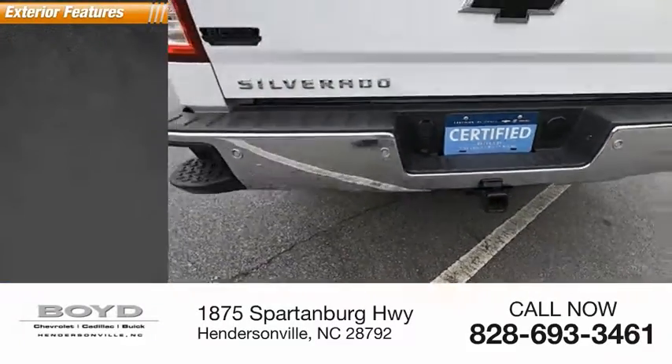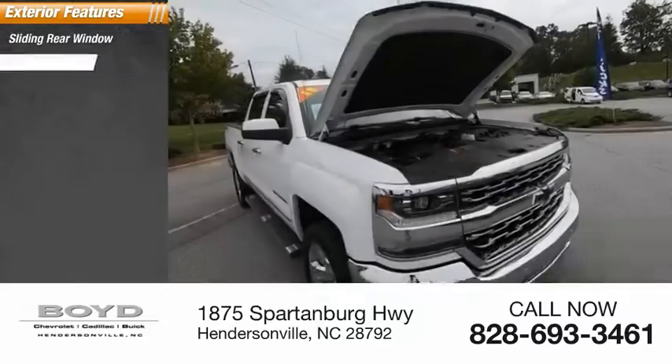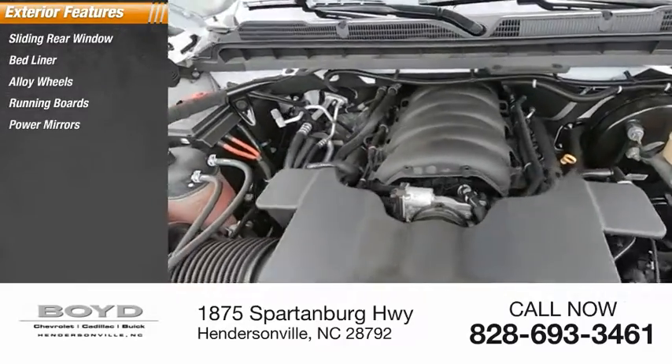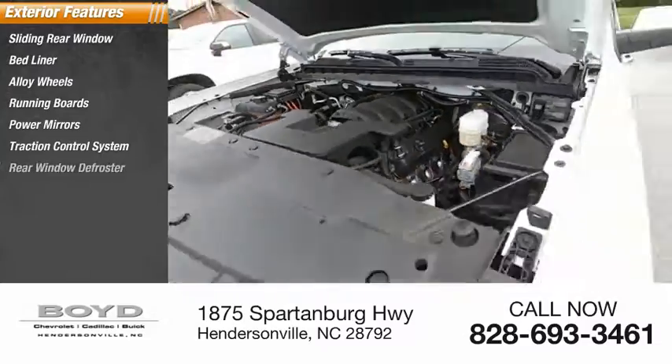Here are some of this vehicle's great options: sliding rear window, bed liner, alloy wheels, running boards, power mirrors, traction control system, rear window defroster.